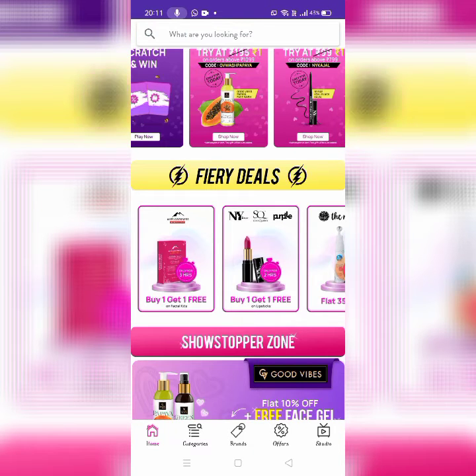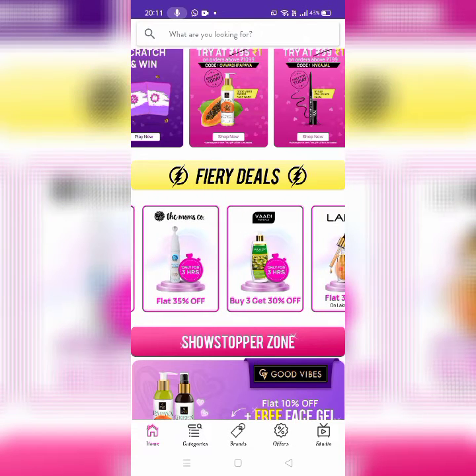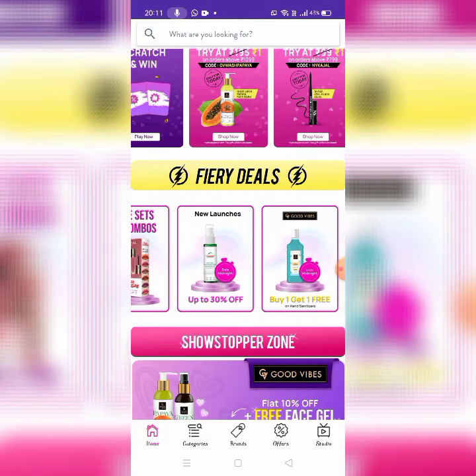NWB Lipsticks — buy one get one free. Buy one free is Steak Walkie Purple. Next, for Moms, there is a 30% offer only for three hours on all natural flavors. Buy three, get 30% off. There are Value Sets and Combos, New Launches, and Good Vibes.